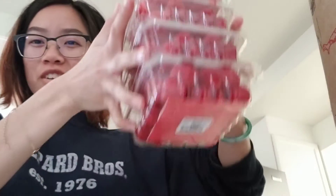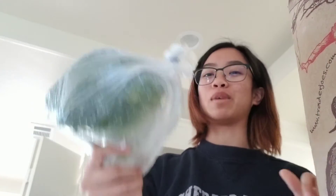I got some raspberries — actually, a lot of them, just because they were on sale. I got four of them. I also got a big thing of broccoli — just one, but it's humongous.